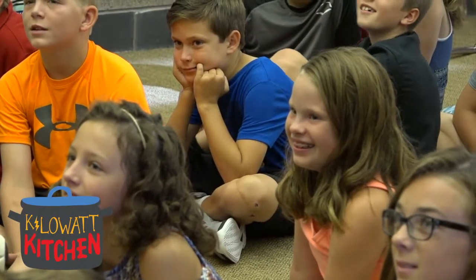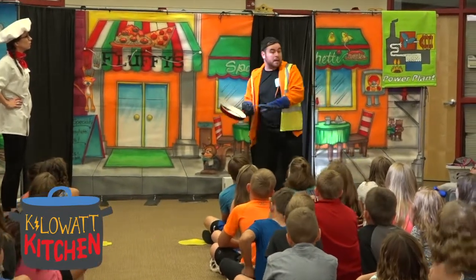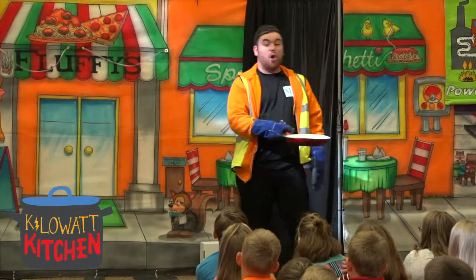We waste energy in a lot of different ways. The most common way that we waste energy is by leaving things turned on even when we're not using them. That's true in your restaurant as well as in our homes and at school.